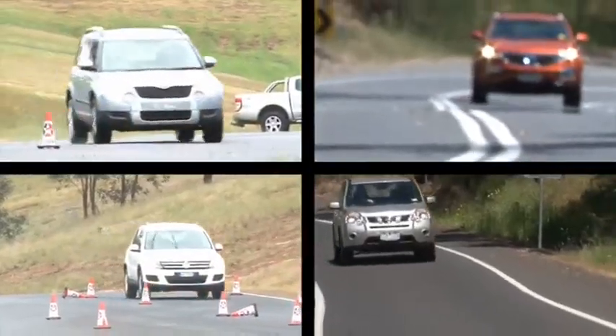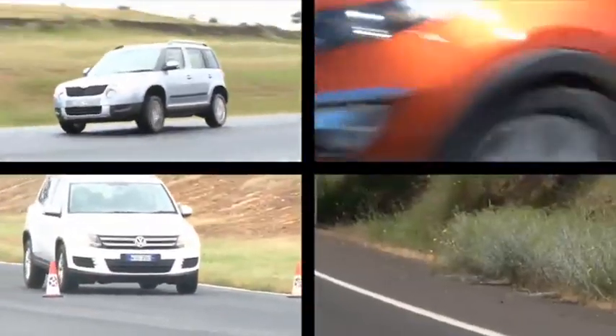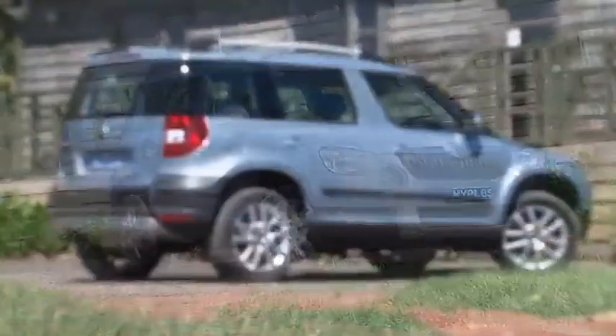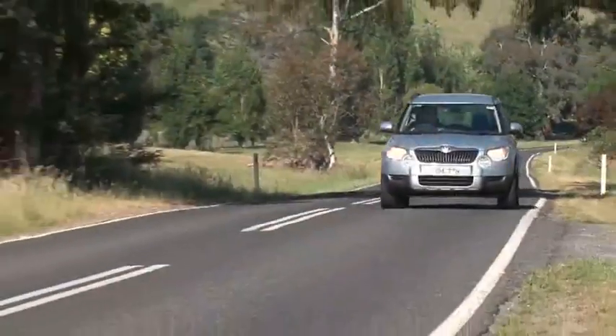And the winner of best SUV under $40,000 in Drive's Car of the Year awards for 2011 is the Skoda Yeti. The Yeti narrowly edged the Sportage in the final vote, getting the nod for its fuel efficiency, cabin quality and composure on the open road.